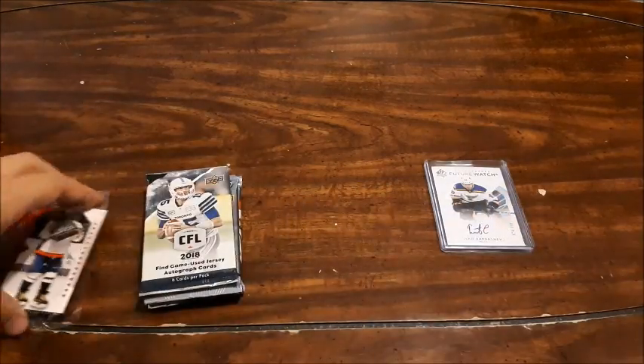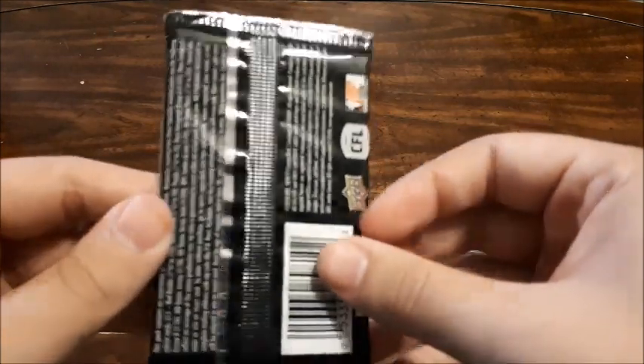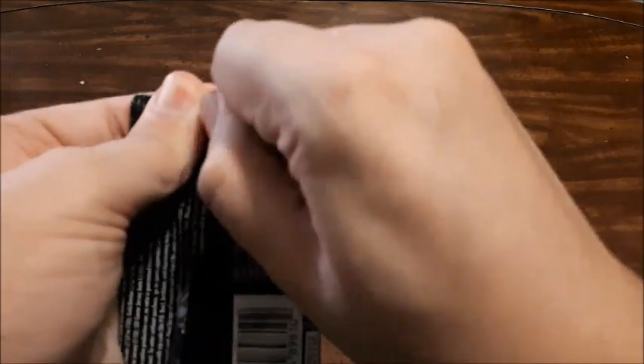Definitely going to be in my PC because I have an Ovechkin PC now. For the unopened stuff — CFL 2018. I'm not really a fan, I'm not sure what to expect. Usually I'm just into hockey, but let's see what we get here.